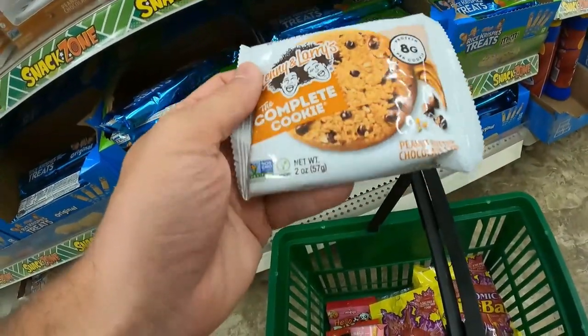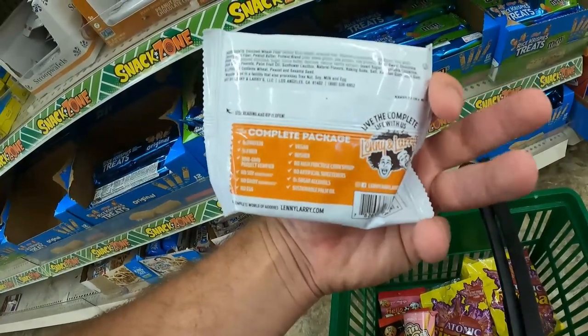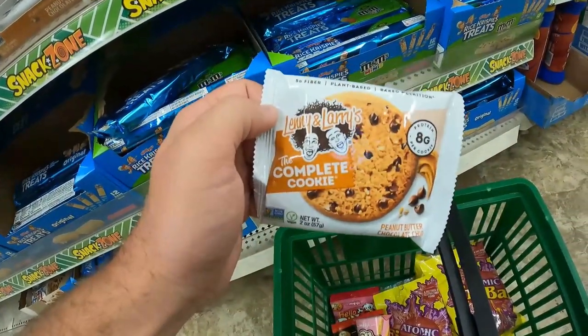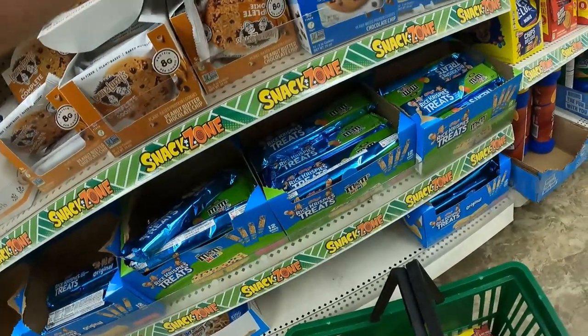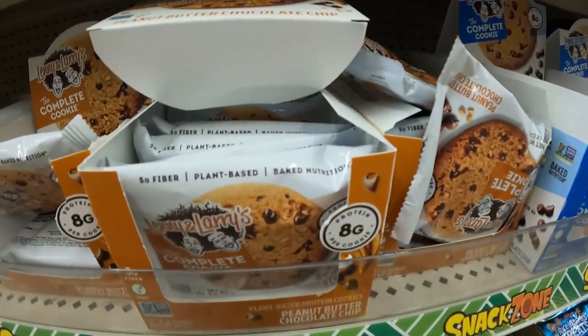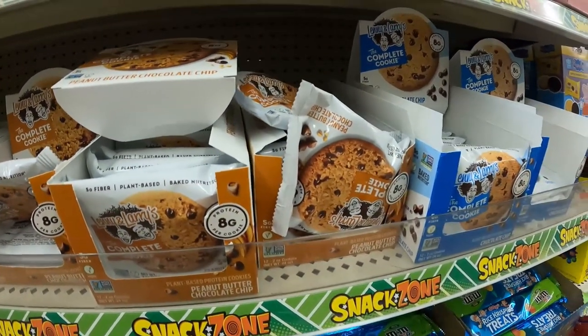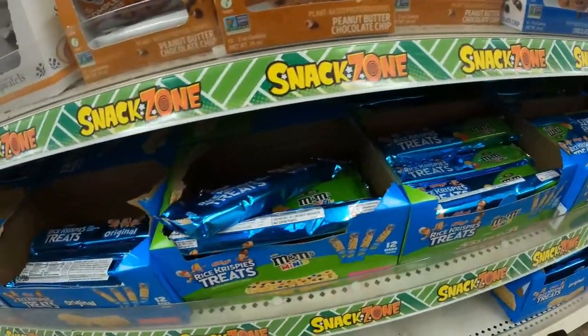And speaking of great keywords, this Lenny and Larry complete cookie has some great keywords: vegan, kosher, plant-based, protein cookie. It's not gluten-free — that would have been the ultimate compilation of keywords — but it's still going to be selling. On these, you're sending them, they go for about $2 or $3 plus shipping on eBay.